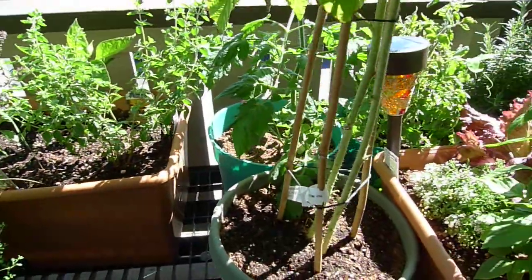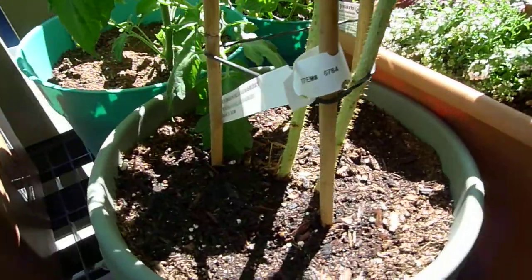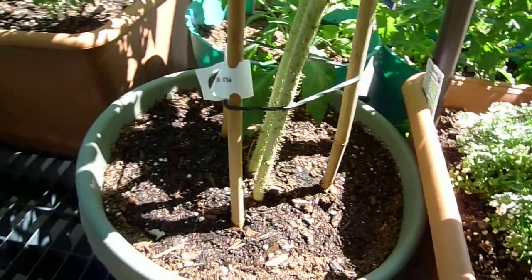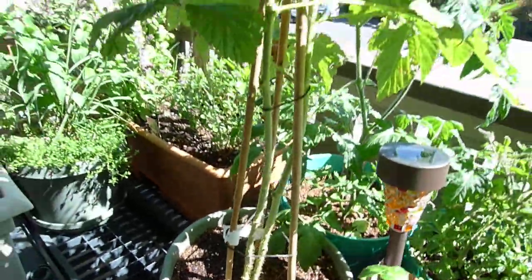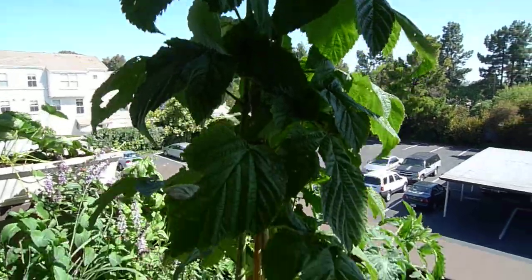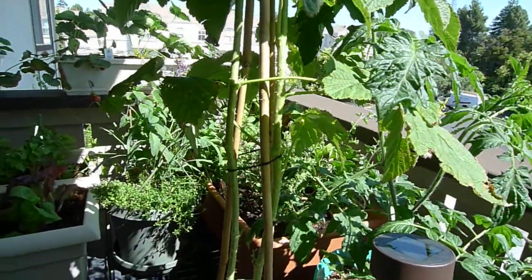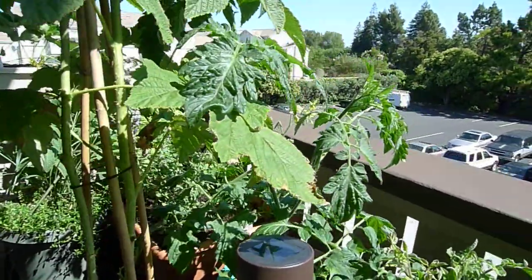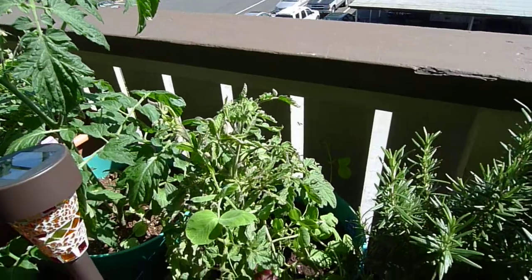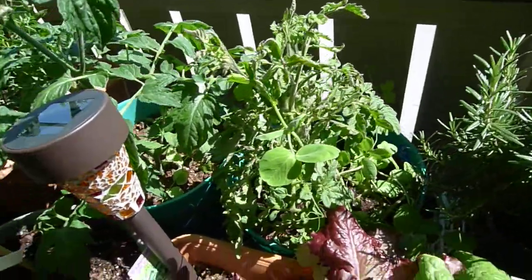I've pruned the dead cane off of the raspberry, so now there are two canes for this fall to bloom at the top, and then next year in spring the second bloom would be on the lower part of the cane. My tomatoes are flowering, and I've got some sugar snap peas to plant over there.